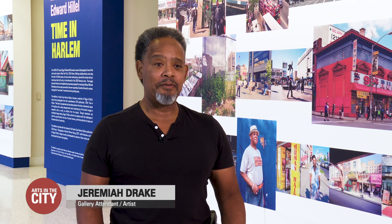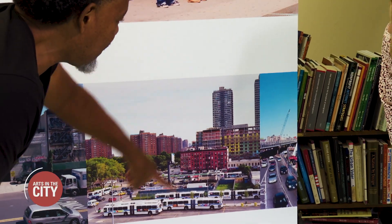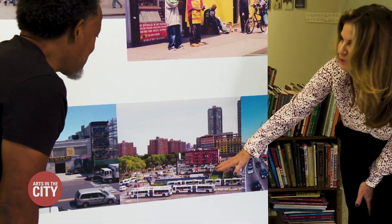It means home for me because I live on 125th Street and they happened to capture my apartment building right there, so it means home. Jeremiah Drake is a gallery attendant here and an artist himself. He sees transition in these images.